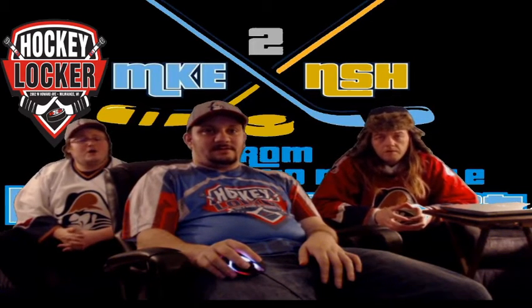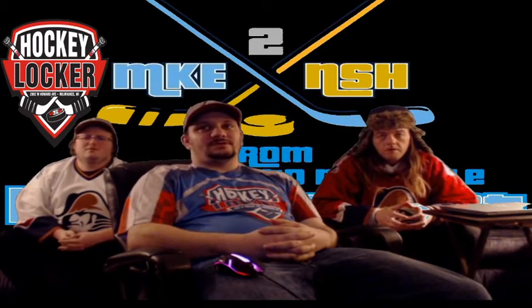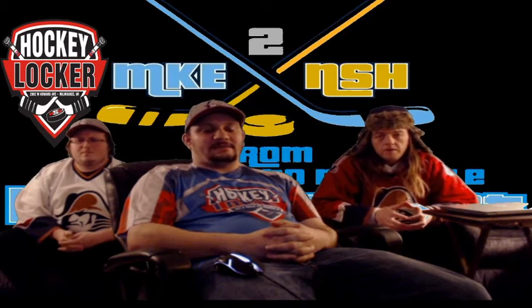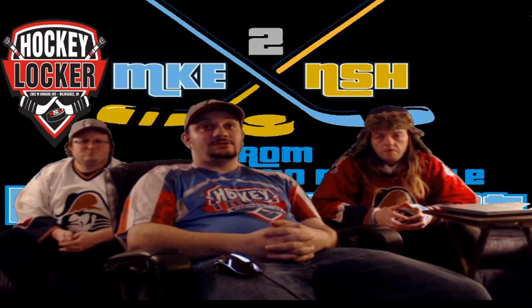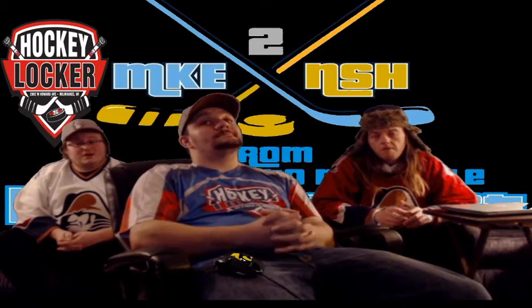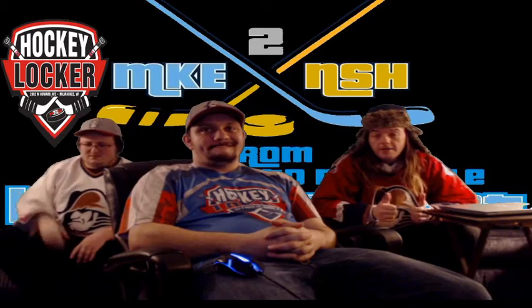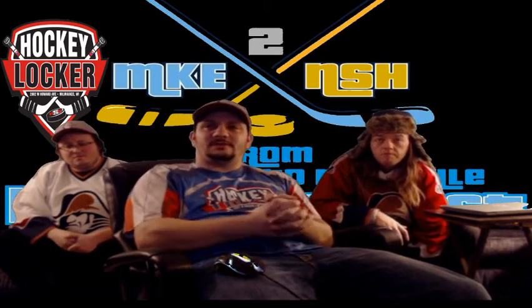How do you contact them? You can go to their store at 2002 West Howard Avenue, Milwaukee, Wisconsin, Monday through Friday, 10 to 6 o'clock. Otherwise you can call them at 414-875-85. And you can reach them online at hockeylockermilwaukee.com — they actually have a nice story there about Milos, so you can learn all about the owner.